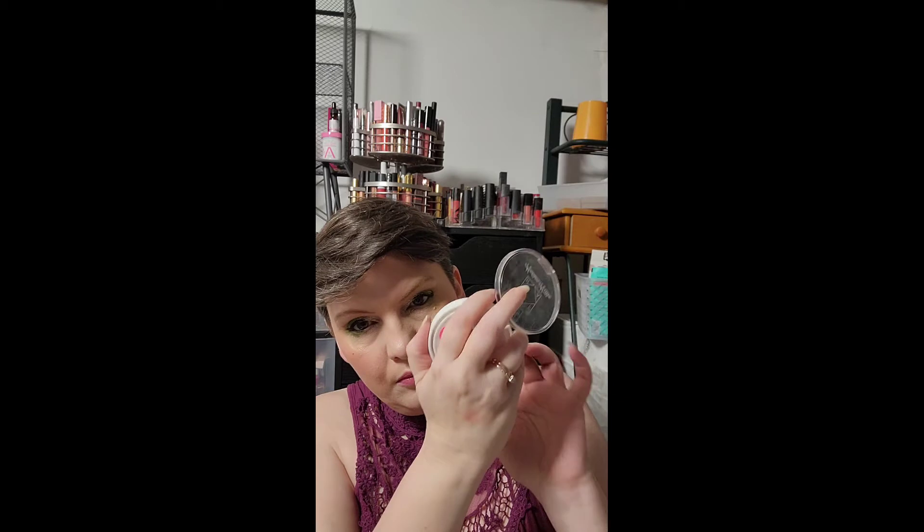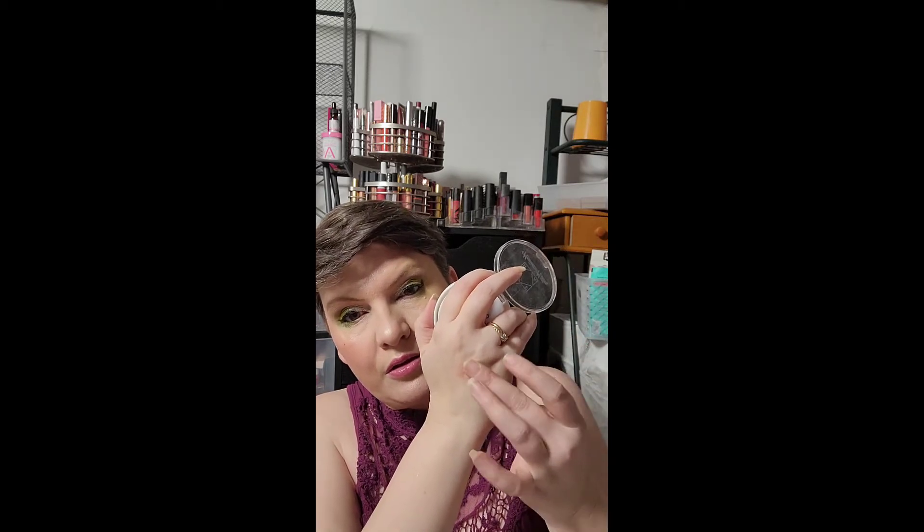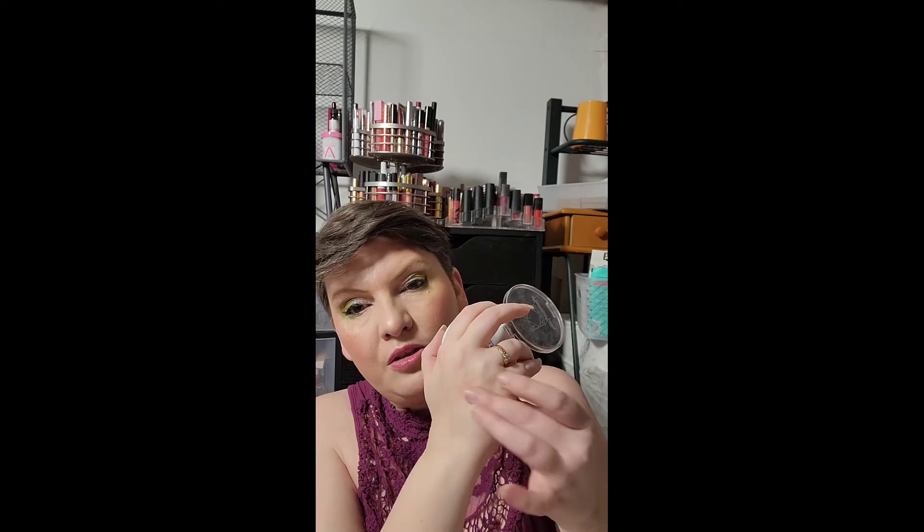I was also playing with a different OFRA — this was my Madison Miller OFRA Sweet Stuff. It's just a beautiful soft peachy pink.